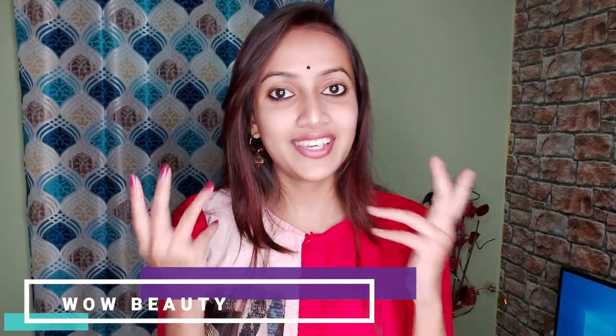Hello everyone, welcome back to my channel Wow Beauty. I am Dipanita. Today we are going to talk about a very important topic which is the morning skincare routine.